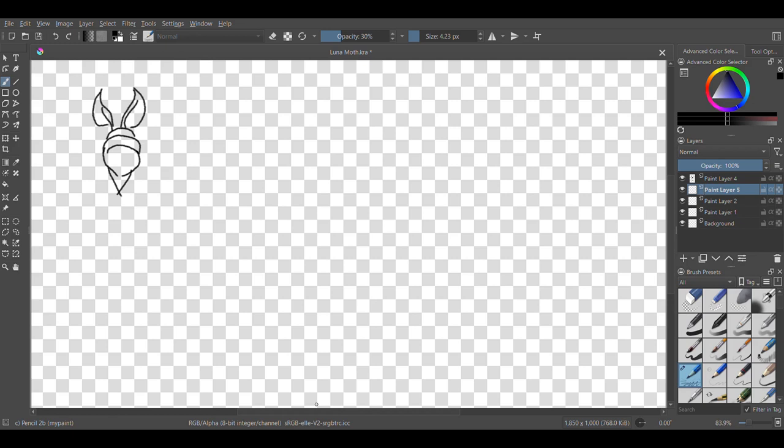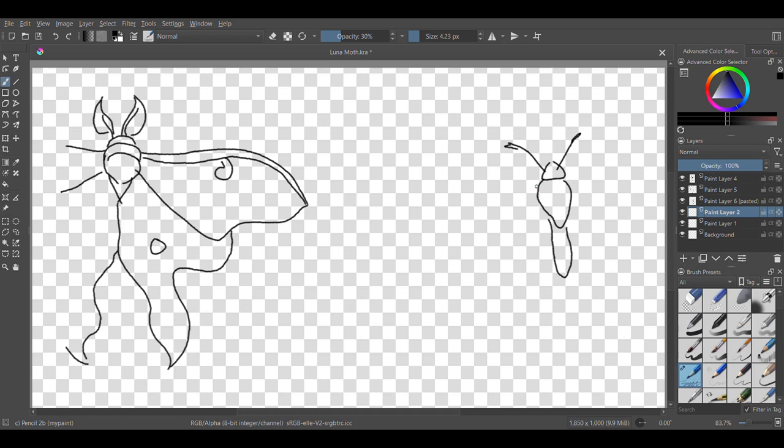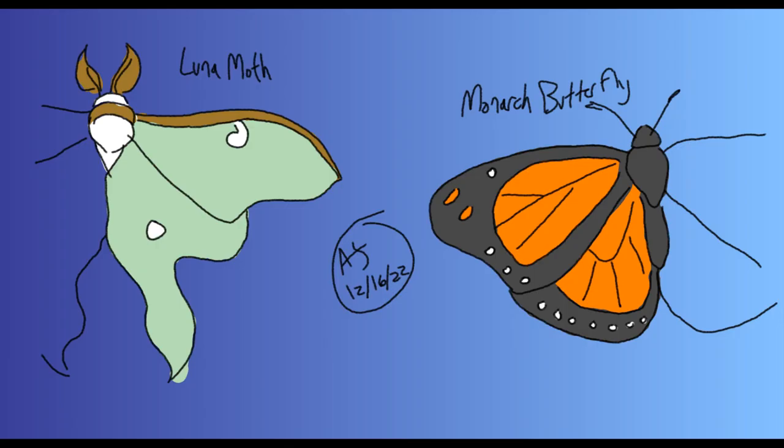So let's start with Lepidoptera, which is butterflies and moths. These guys are characterized by their colorful, scaly wings. The forewing is usually somewhat triangular and is always on the outside compared to the hindwing, which is more varied in shape and always on the inside. I'll draw a luna moth first and then a monarch butterfly. The luna moth has somewhat complicated hindwings, but notice that the forewings are triangular. The monarch butterfly is easier, with triangular forewings and simple hindwings. This is my art with color — remember you can always have fun with it.